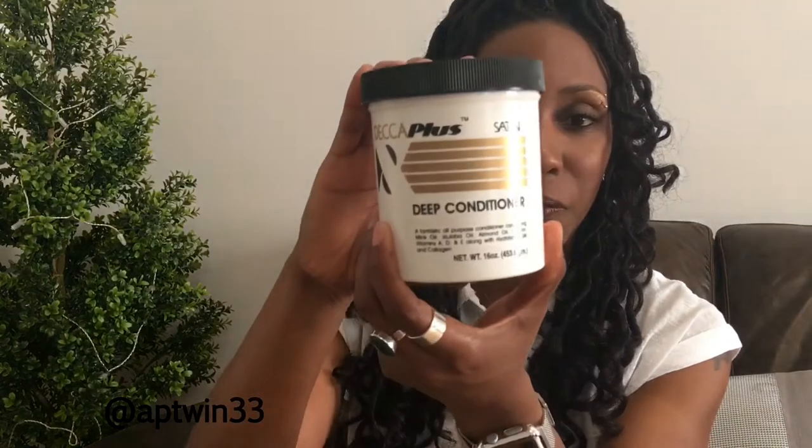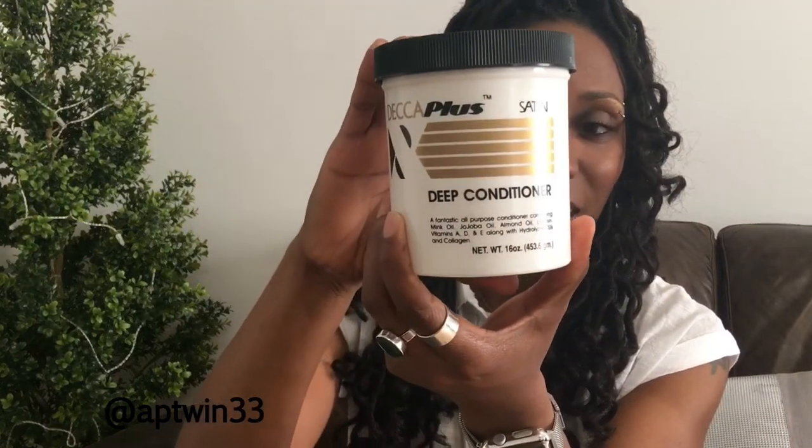Hey YouTube, AP Twin here — thanks for tuning in to my channel. Today I wanted to quickly talk to you guys about a deep conditioner I mentioned a couple videos back. I tried it a few times and I am in love with it. Without further ado, it is the Deca Plus Satin Deep Conditioner — very excited about this one.